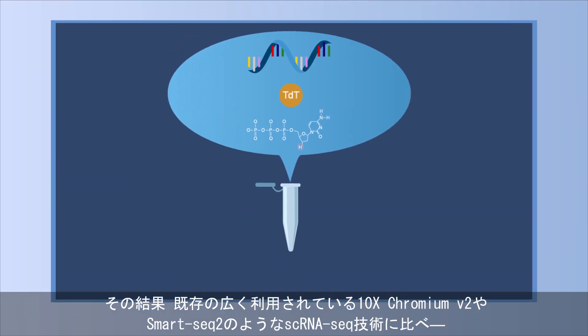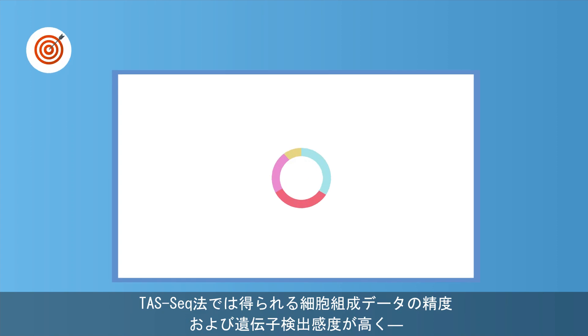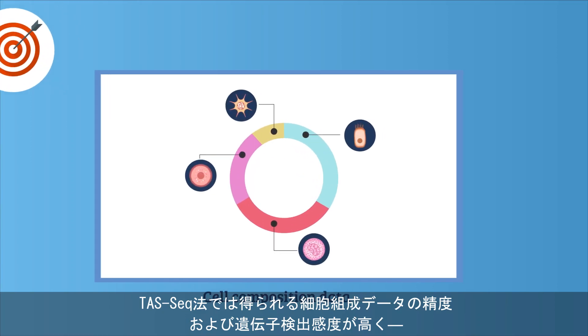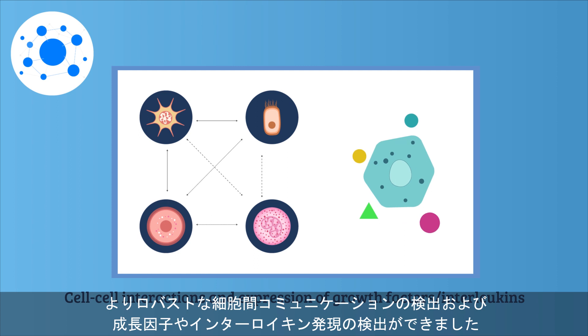They found that compared to the existing widely accepted scRNA-seq technologies like 10X-Chromium-V2 and SmartSeq-2, TAS-seq provided more accurate cell composition data, more sensitive gene detection, and more robust detection of cell-cell interactions and expression of growth factors and interleukins.